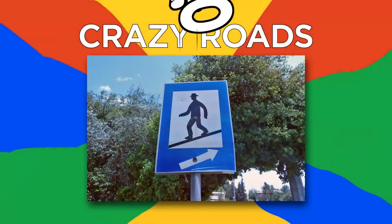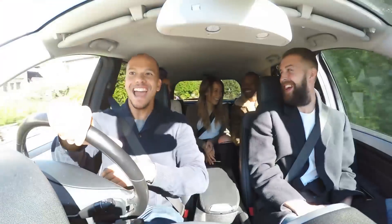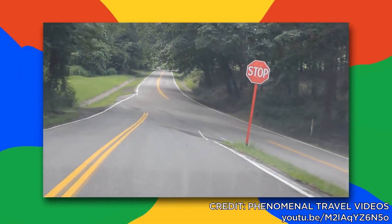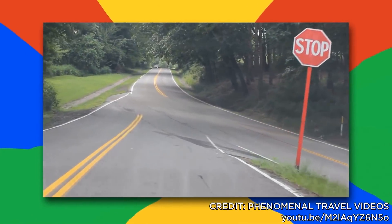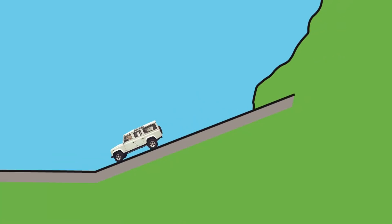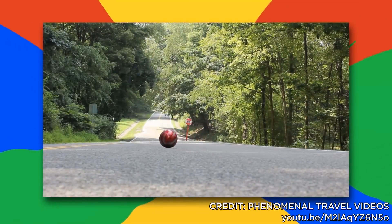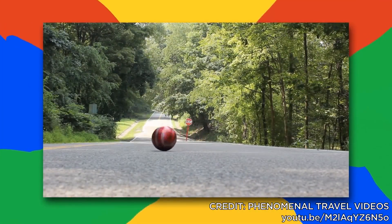Number 10: Crazy Roads. Take your road trip to a whole new level by visiting these awesome crazy roads. But what is so special about them? If you ever visit one of these roads, make sure you go at the bottom of the hill and put your car in neutral. You'll notice that you're not going down the hill, but up the hill. You can also try it with a ball — push it down the hill and you'll see it come back up.